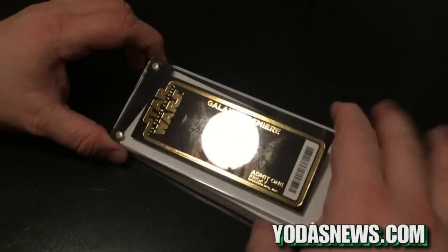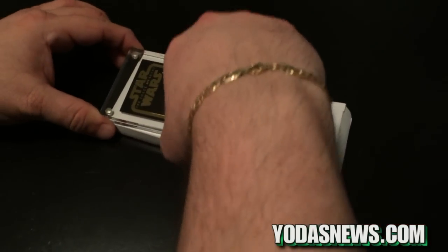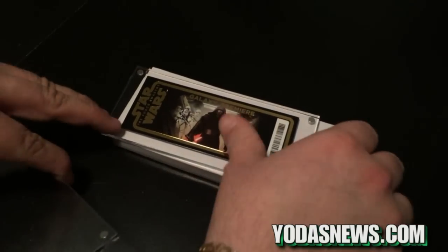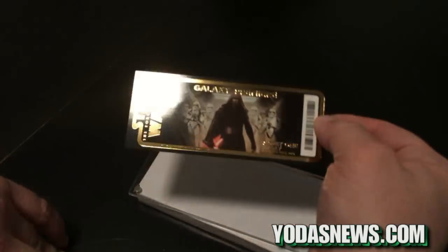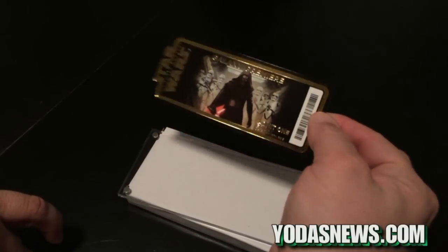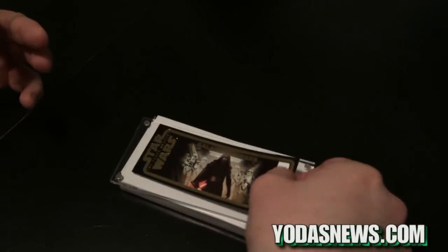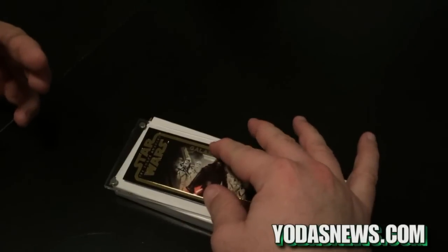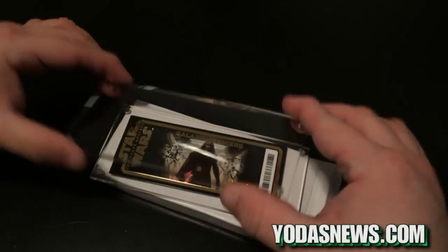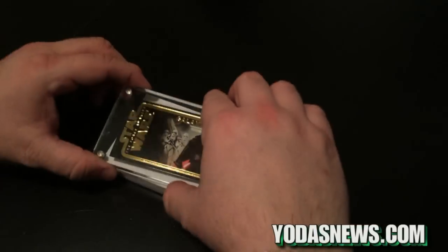What's cool about it is when I first got it, it was a little bit crooked, so I was like, oh, it's going to be crooked — but it's a magnetic case, so you can actually get to the golden ticket. I'll let you hear it. It snaps back in, and you can actually fix it.